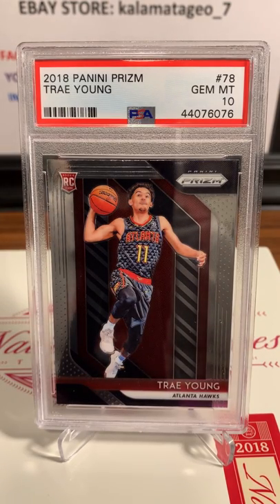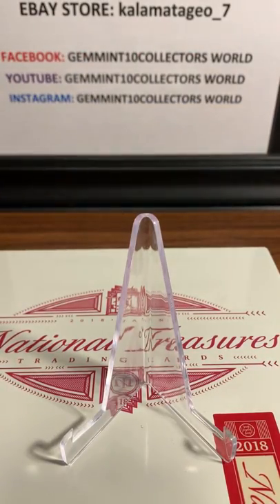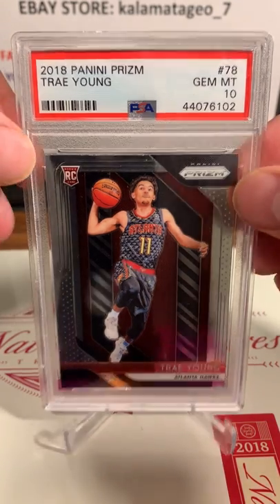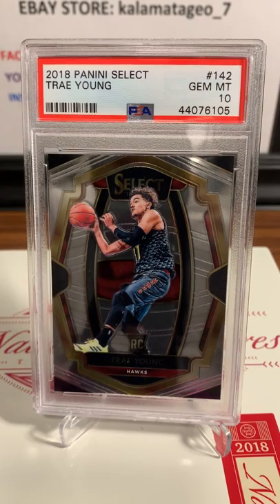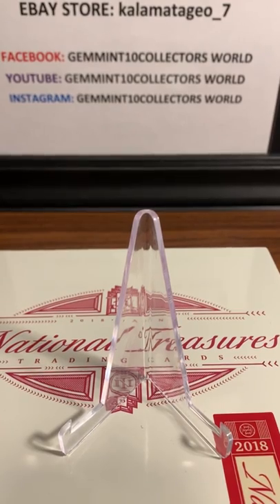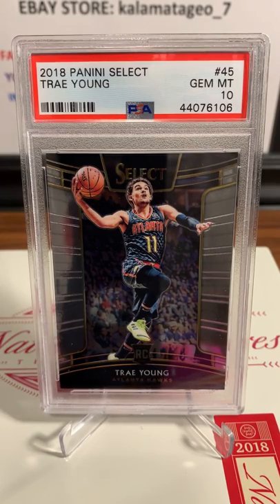Chris did really good with his prisms. The key to these ones is just making sure the surface is free - clean up the surface and check it before you send it in. Most of these you're expecting a PSA 10. Here's a base Trey Young - PSA 10 on that one. Another Trey Young, PSA 10 as well, from 2018 Panini Prism. And the PSA 10s keep coming for Chris - here we've got 2018 Panini Select Trey Young, and that's a Gemintang.